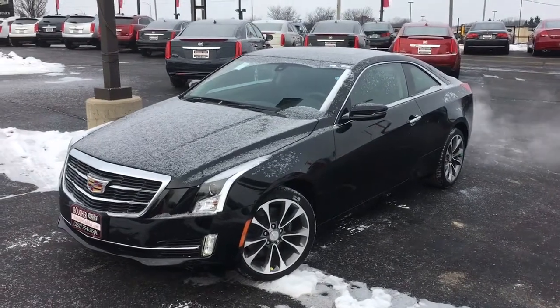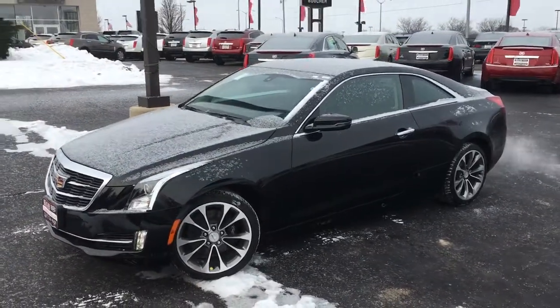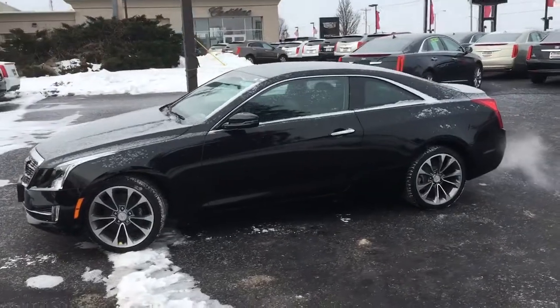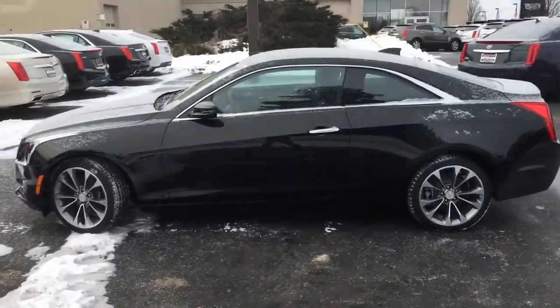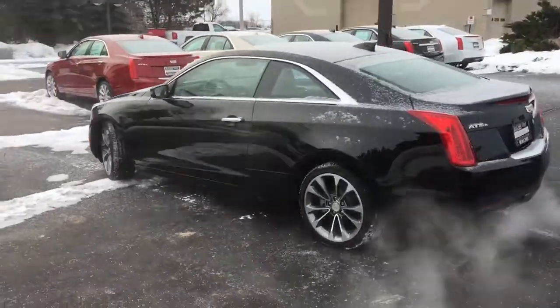Good morning from Boucher Cadillac. Today I want to show you this brand new 2016 ATS Coupe that we've got in stock right now. This thing is absolutely gorgeous, and those new wheels for 2016 are stunning.